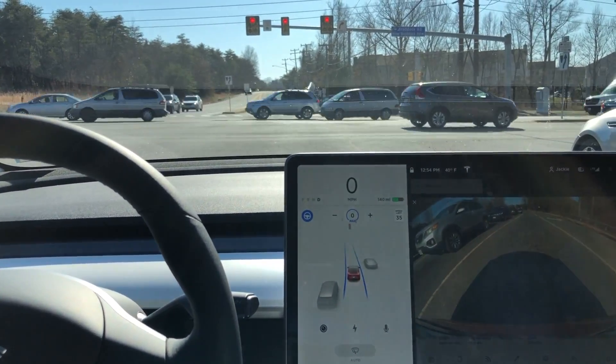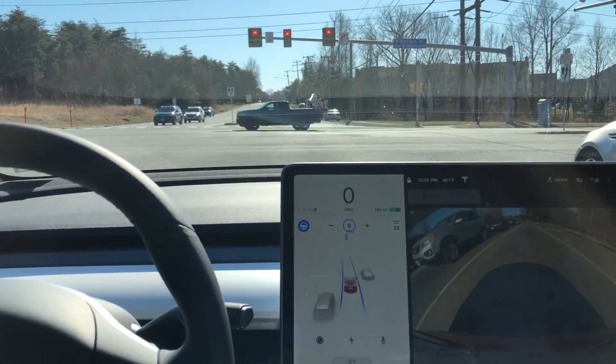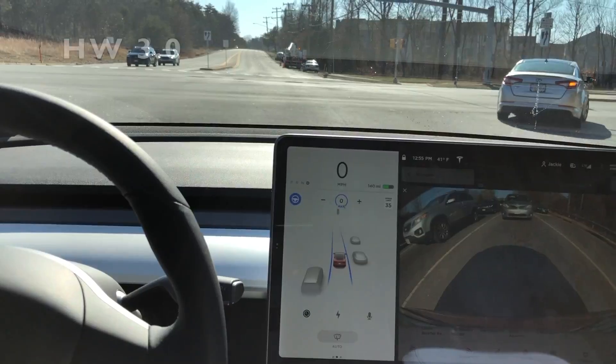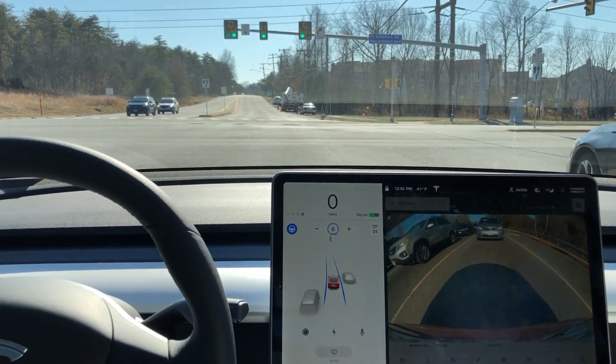So it has the most up-to-date FSD computer. Another good way to tell is that if you look really closely, you can see it's actually showing the stoplights on the display, although it's not rendering them correctly — I'll touch on that later in the video.